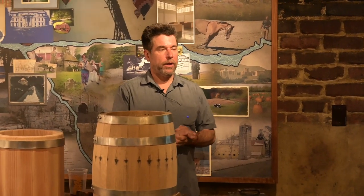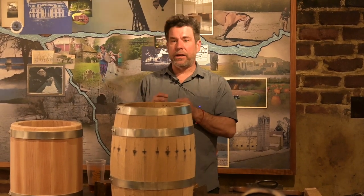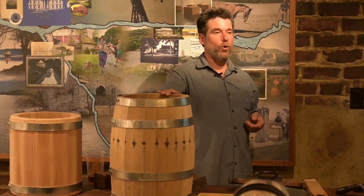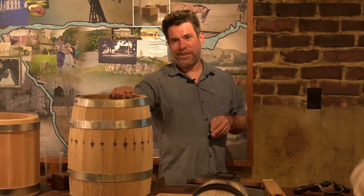I'm one of 28 cooperages left in America, and one of only three that make them by hand. Most are automated — the largest one makes 2,400 barrels a day in three shifts of 800 barrels each. It's big business in Kentucky. You can find out more about me online on Instagram or at Quercus Cooperage. I'd like to open up for questions.